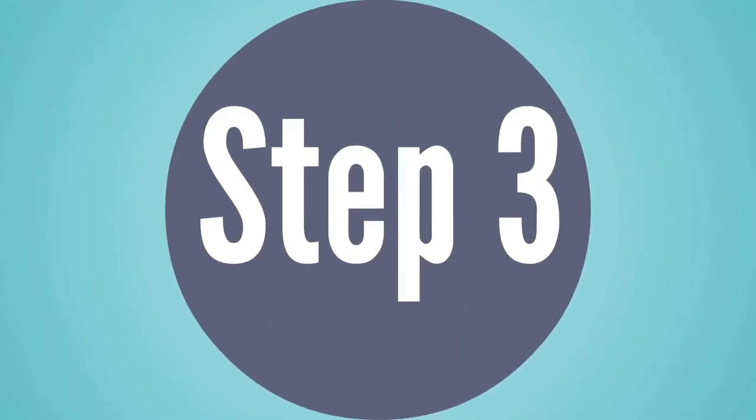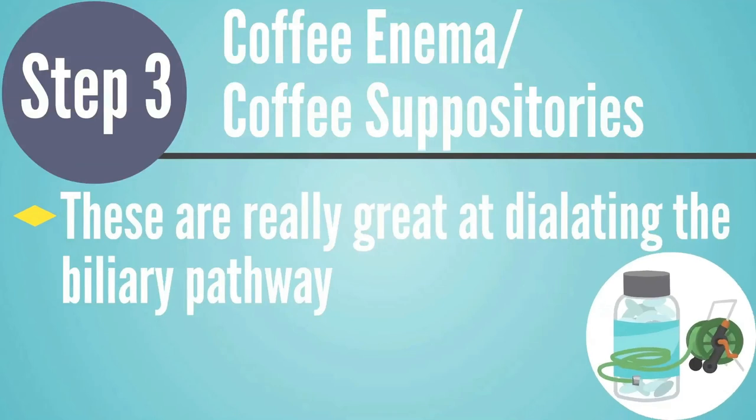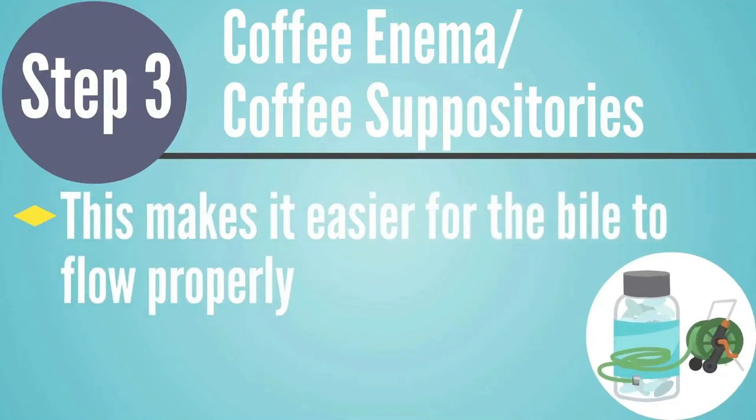Number three might not be your client's favorite — it's a coffee enema or a coffee suppository. A coffee enema or suppository is really good at dilating that biliary pathway and opening it up, making it easier for the bile to flow properly. So BeatFlow thins the bile, and an enema or suppository can open it up so it flows better. If an enema is too hard or messy, we'll put a link in the description for a good coffee suppository that's easier, and most clients seem to prefer that.